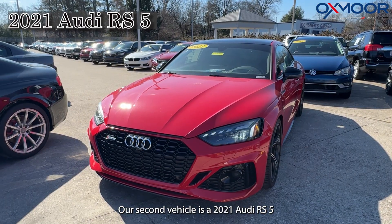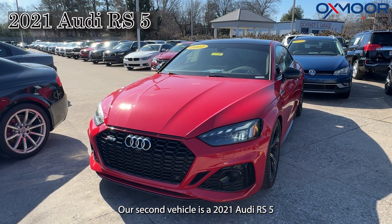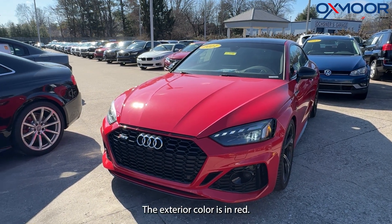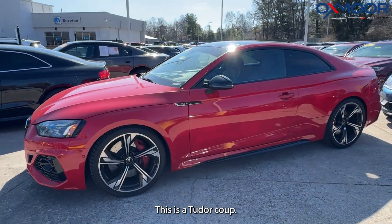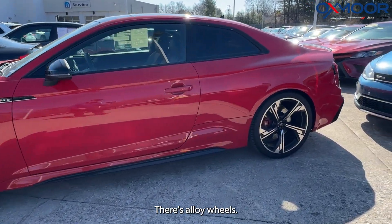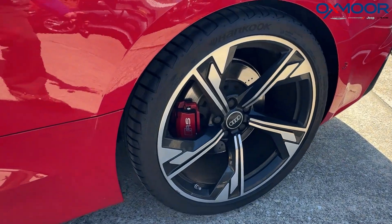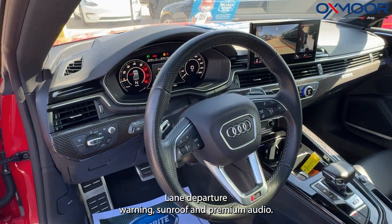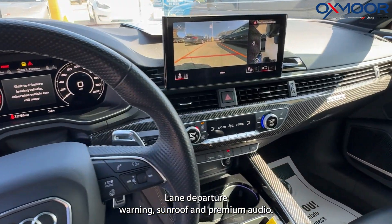Our second vehicle is a 2021 Audi RS5 2.9T Quattro. The exterior color is in red. This is a two-door coupe with alloy wheels. This is going to come with a driver's assistance package, lane departure warning, sunroof, and premium audio.